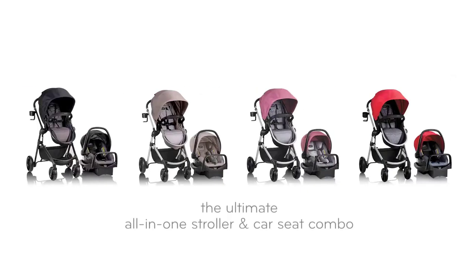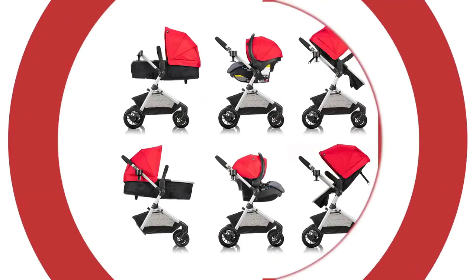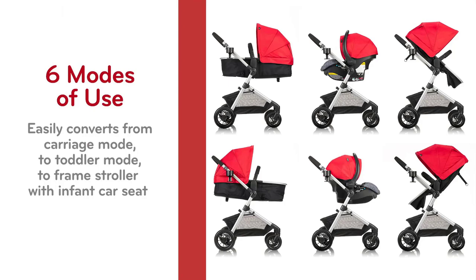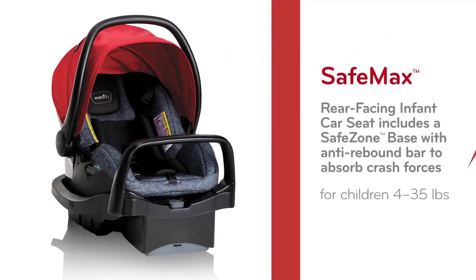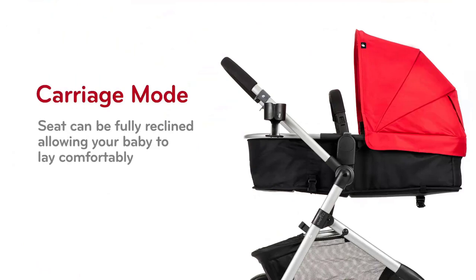Introducing the ultimate solution for busy parents: the 3-in-1 Baby Stroller. In this comprehensive review, we'll show you why this stroller is the ultimate convenience for you and your baby. With its versatile design and multiple functions, it's the perfect companion for all your outings.